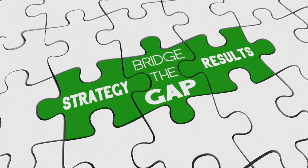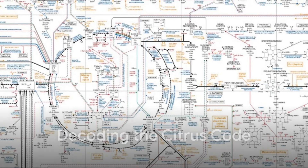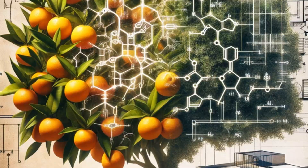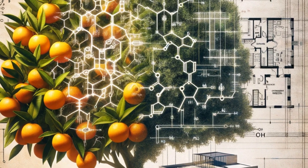So how can we accelerate the process? The answer lies in an innovative approach: using metabolic models as a cutting-edge tool. These models act like detailed maps of a plant's metabolism, charting all the chemical reactions happening inside a citrus plant.